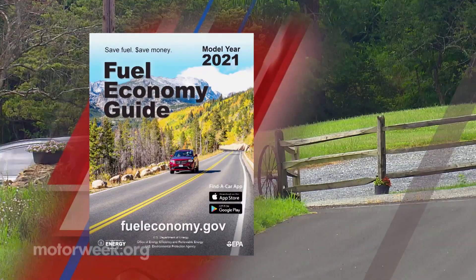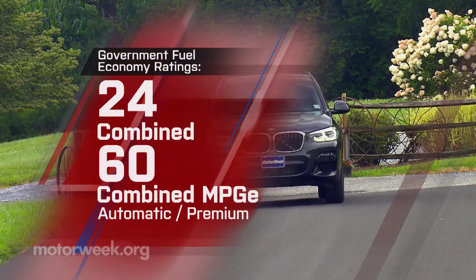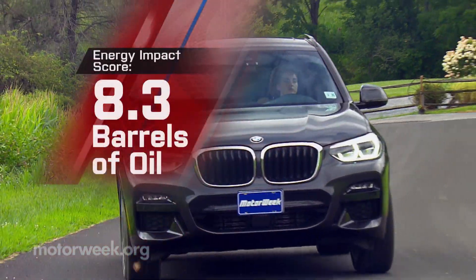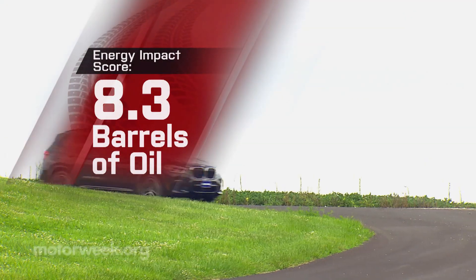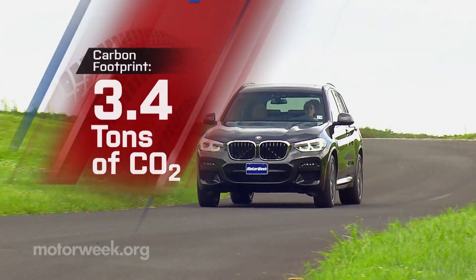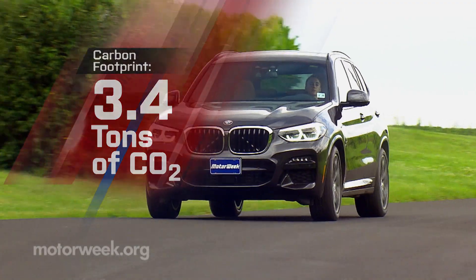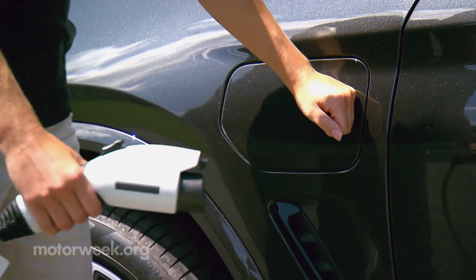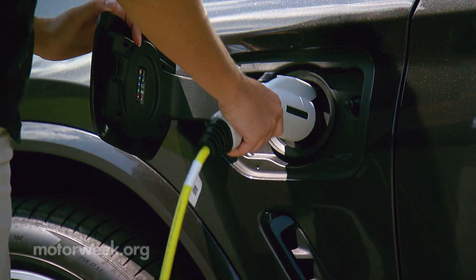Government fuel economy ratings are 24 combined, 60 combined for the MPGe, netting a much better-than-average energy impact score, with 8.3 barrels of yearly oil use and 3.4 tons of CO2 emissions. Charging only takes about three hours with a Level 2 charger, about twice that on a standard household outlet.